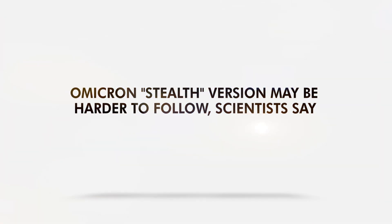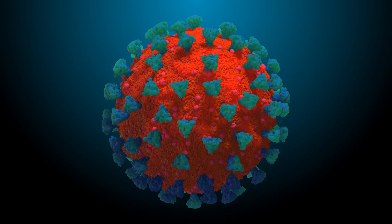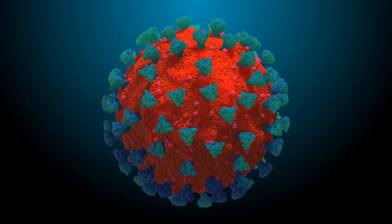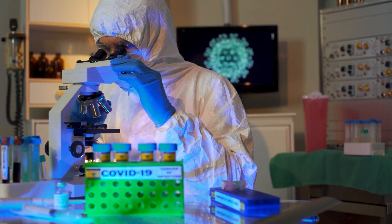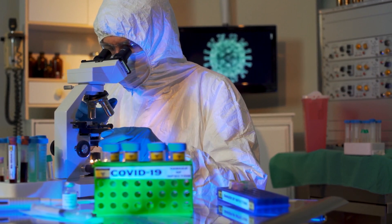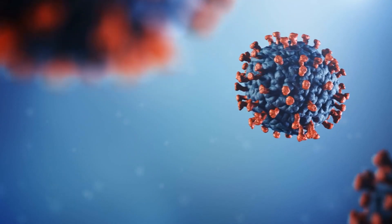Omicron's stealth version may be harder to follow, scientists say. We are already behind Omicron, but a variant decided to make things more complicated. Recently, scientists discovered a stealth Omicron version. Unlike its parent, this one may be harder to catch.